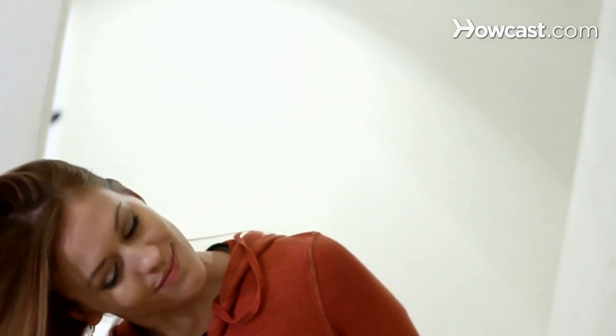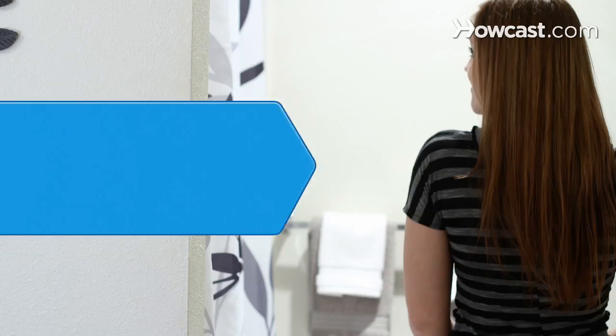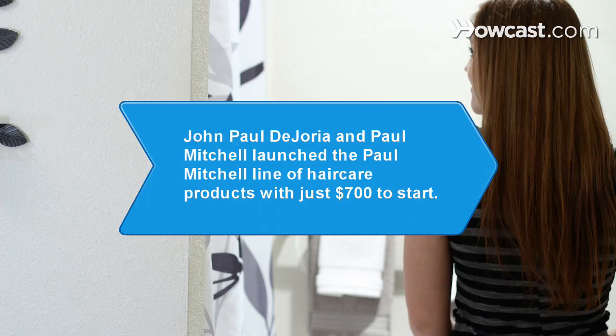Follow these tips and you'll have long, flowing locks faster than you ever thought possible. Did you know John Paul DeJoria and Paul Mitchell launched the Paul Mitchell line of hair care products with just $700 to start?